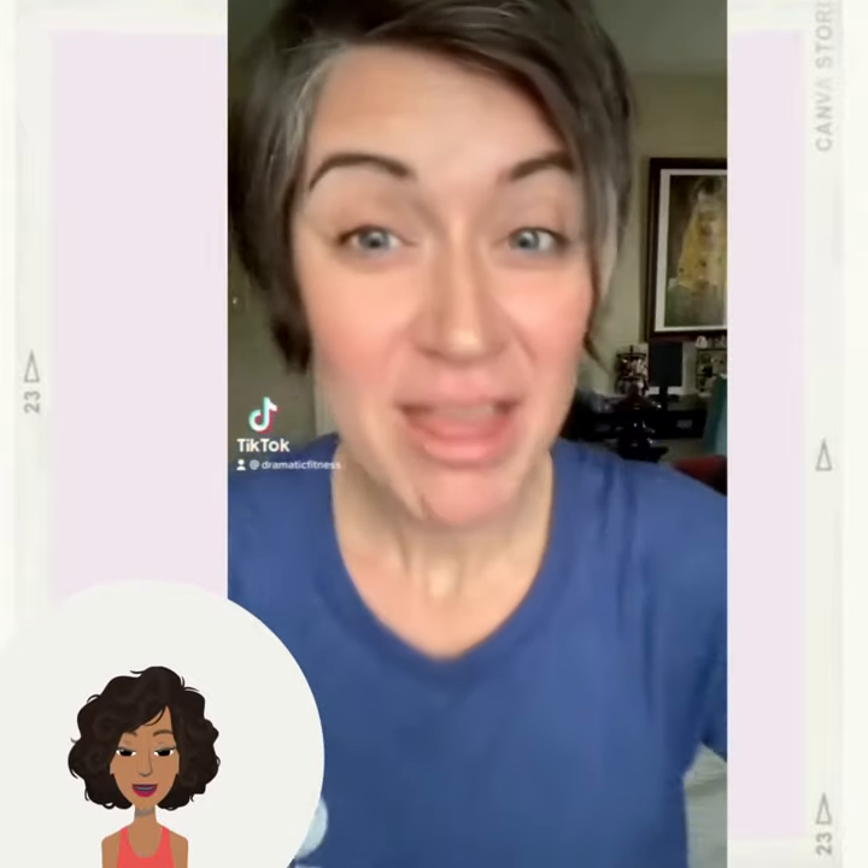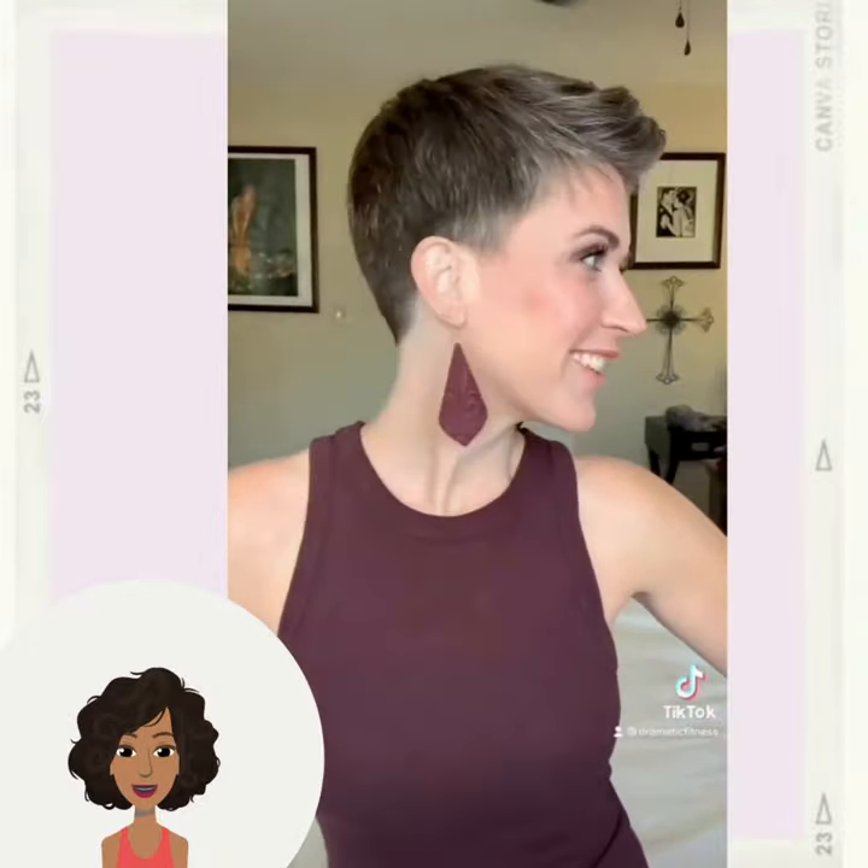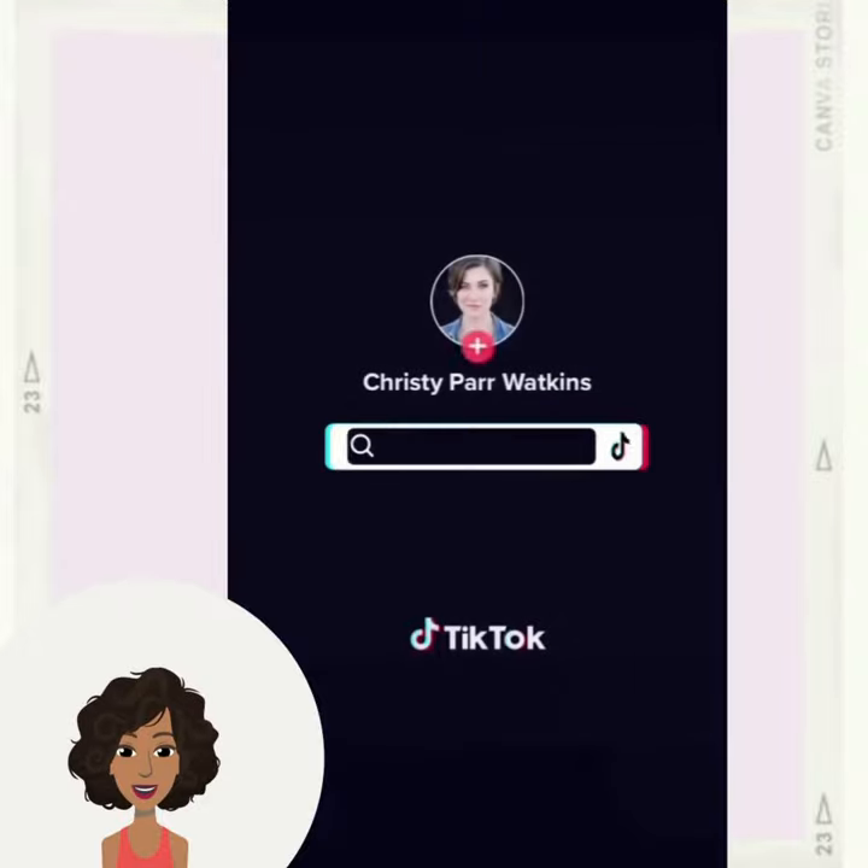And then we have a beautiful pixie hair transformation. I love how her gray just mixes in with the cut — absolutely stunning.